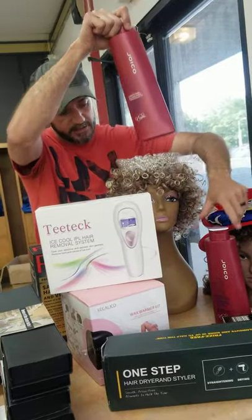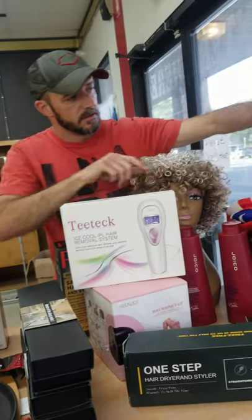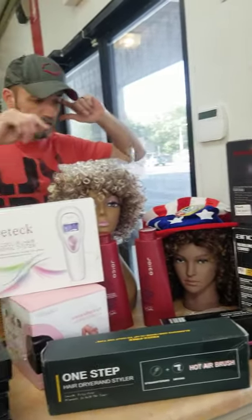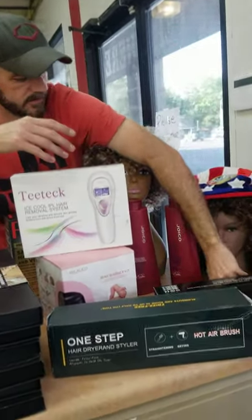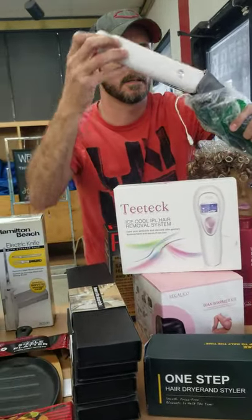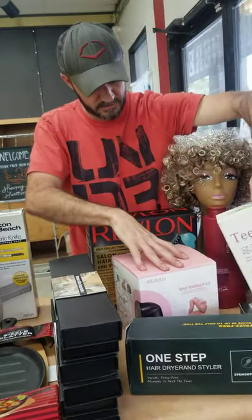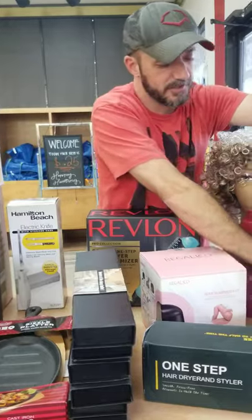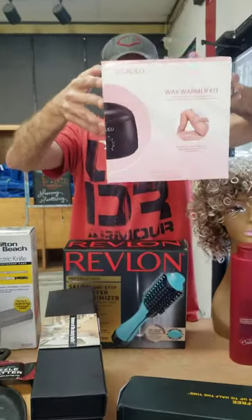We have Joico shampoo and conditioner — this is about 40 bucks a bottle — beard trimmers, lots of those, lots of hair products again this week, flat irons, curling irons, some sort of flat iron hair removal system, and Revlon hot hair brushes.